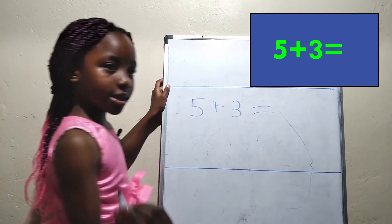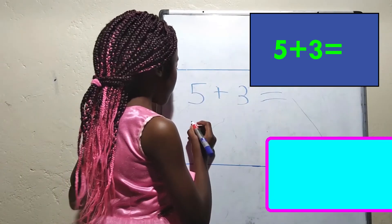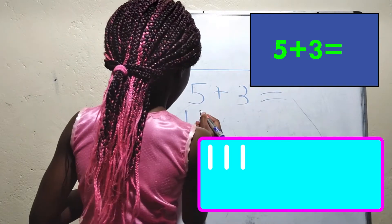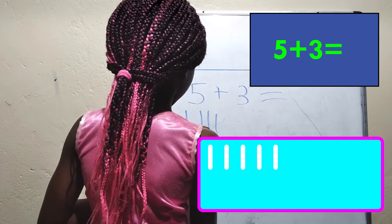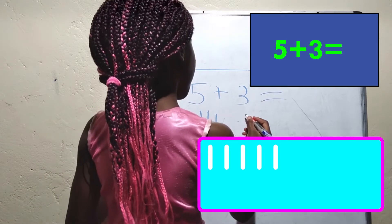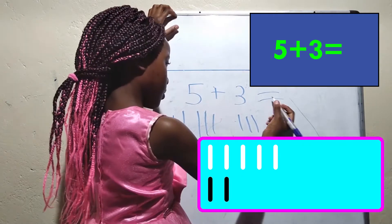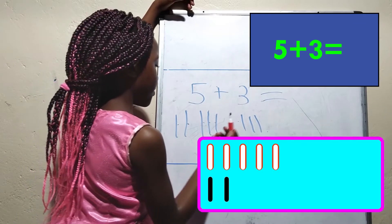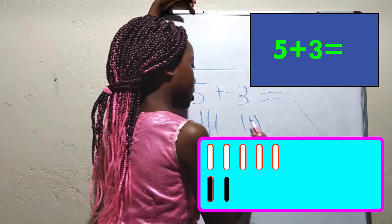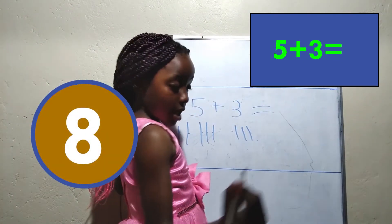Do you know the answer to 5 plus 3? Let's use sticks to count: one, two, three, four, five. Six, seven, eight. The answer is eight.